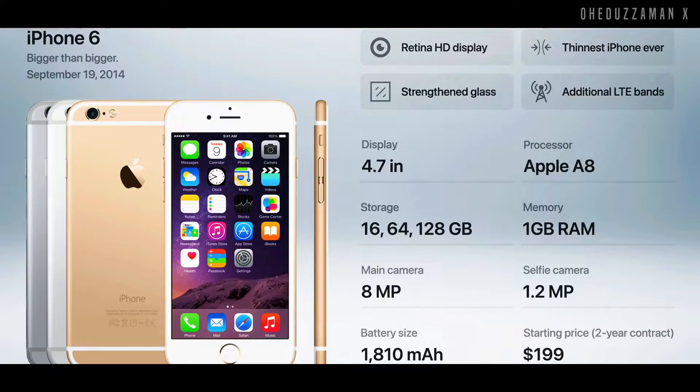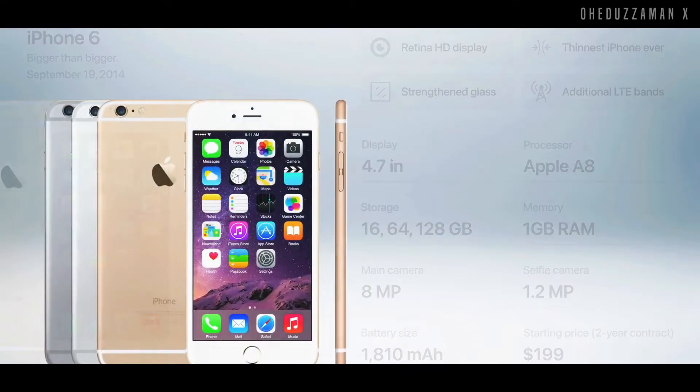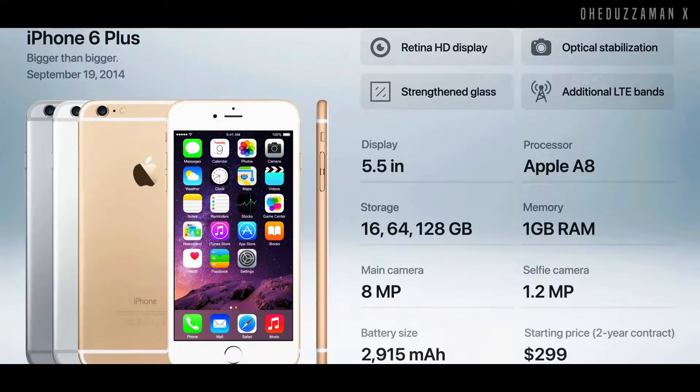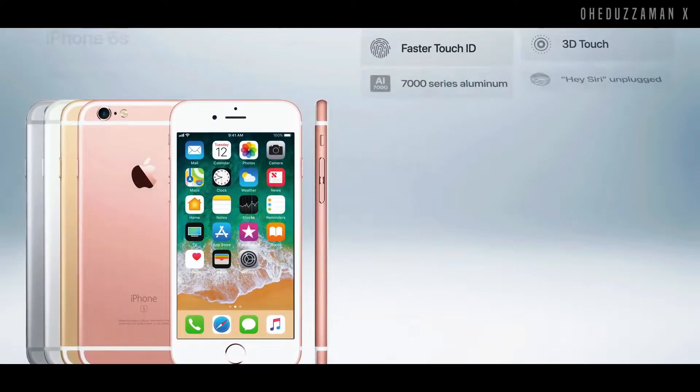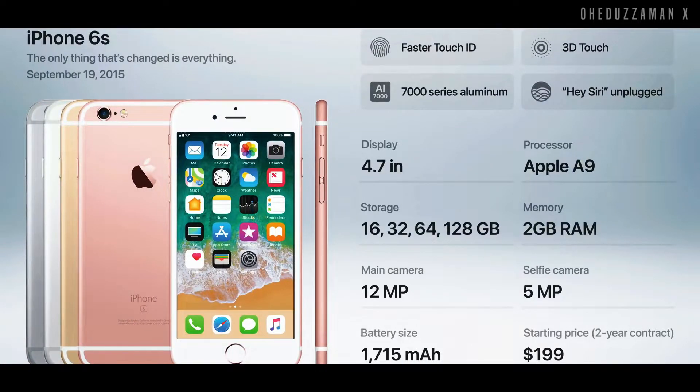After that, iPhone 6 was introduced in 2014 with a bigger display of 4.7 inch, Apple A8 processor, and improved camera. The bigger version, iPhone 6 Plus, also introduced a bigger display and bigger battery. After that, Apple introduced the iPhone 6S, which solved their iPhone 6 bendgate problem and introduced faster Touch ID and 3D Touch for the first time.